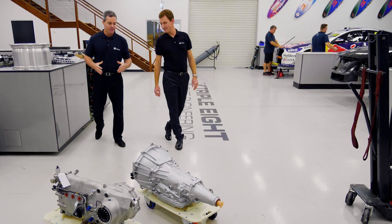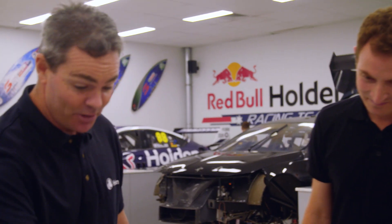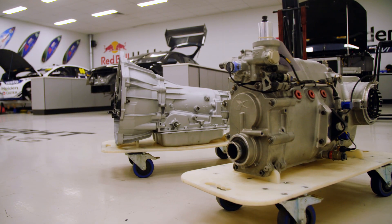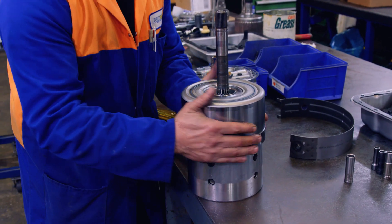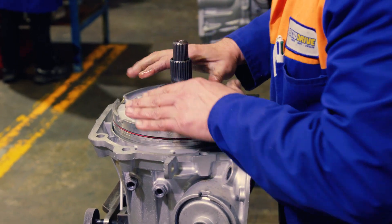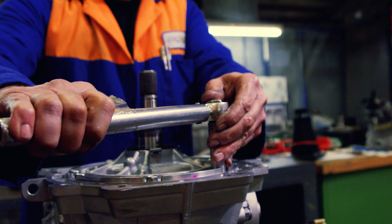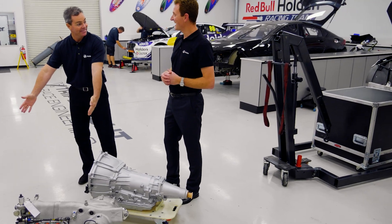With all the horsepower that we're going to produce, we need to go through the transmission. This is a Holden Genuine remanufactured transmission. GM have hundreds of thousands of these transmissions in cars around the world, and the remanufacturing program basically takes the learnings from all of those vehicles and remanufactures these with all of those learnings put in them. So these come out better than what they were originally - a really good unit that'll help the reliability of the car for many years to come, and it's going to take on all the horsepower we're going to be putting in.